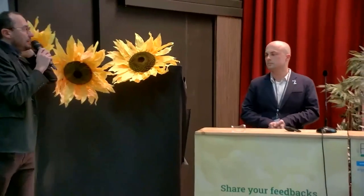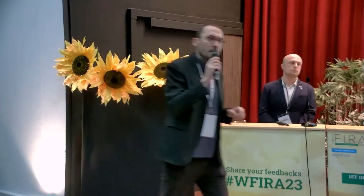Thank you very much. We have time for one or two questions. Does anybody have questions? Please raise your hand.